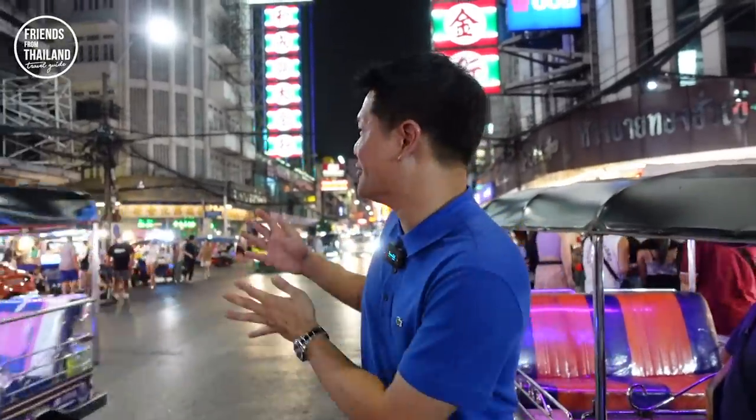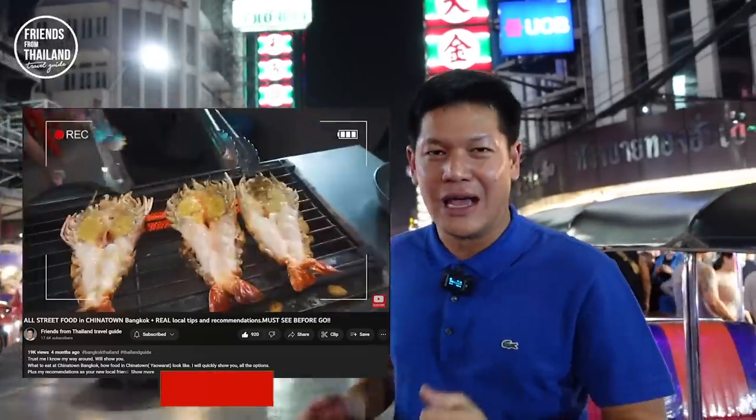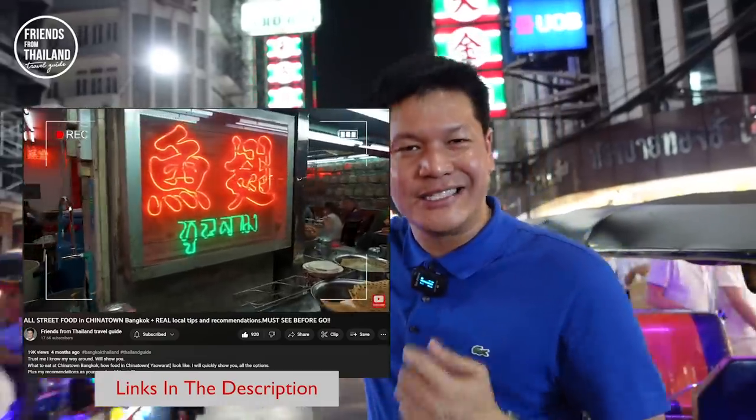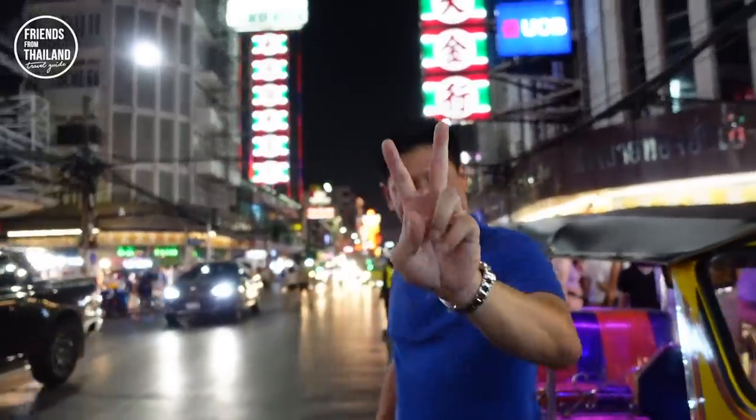I am back in Chinatown in the episode of showing you guys a little street along Chinatown. For those of you who are new here, I have a few videos about Chinatown food previews, but actually all the hidden gems are on that little street. This is Episode 2. Let's go!